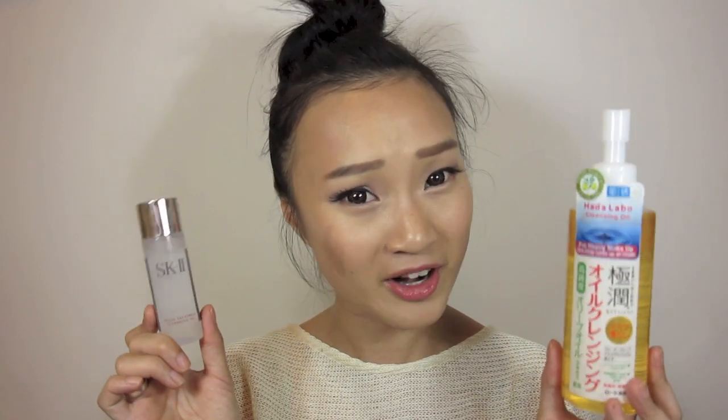Those are my thoughts on these two products. If you've tried either of them, let me know what you think in the comments below, and let me know what works best for you. If you have other cleansing oils to recommend — like the Shu Uemura, which I know everyone's raving about — do let me know. I hope you enjoyed and found this comparison review helpful. Let me know what other products you'd like me to compare and review. Thank you so much for watching — see you guys soon, bye!